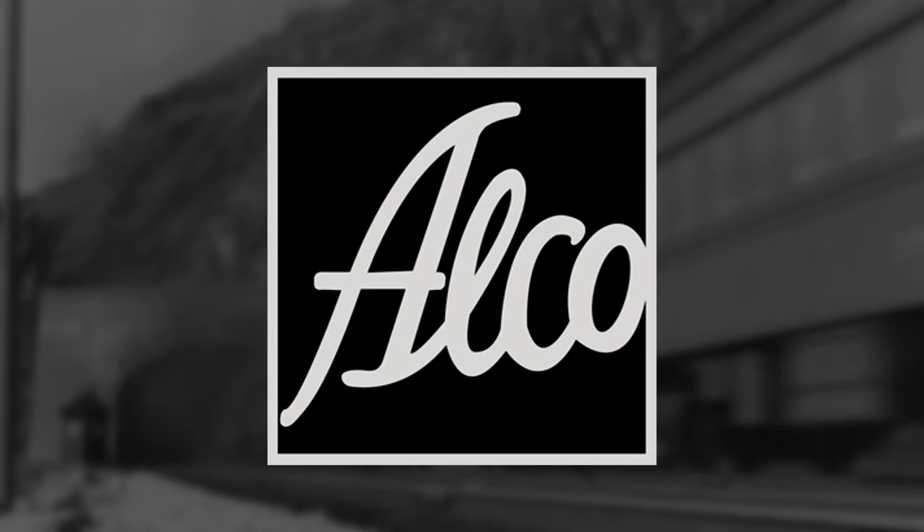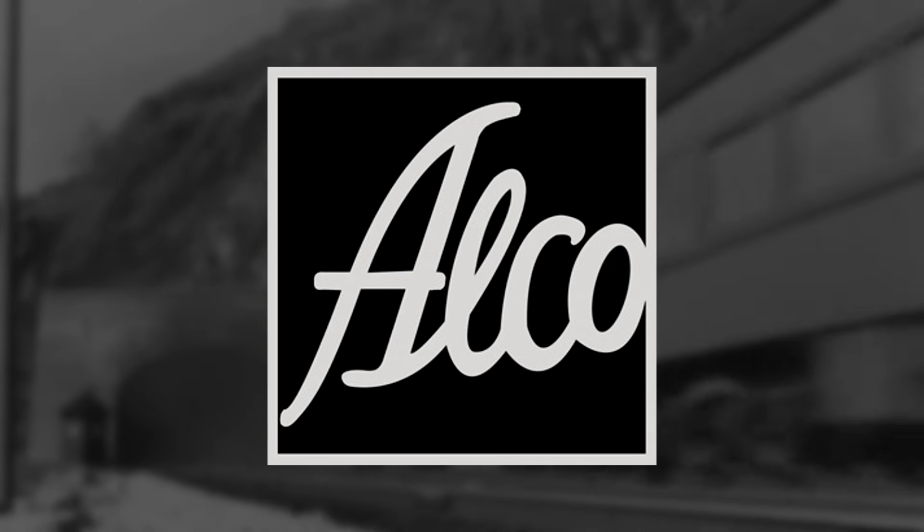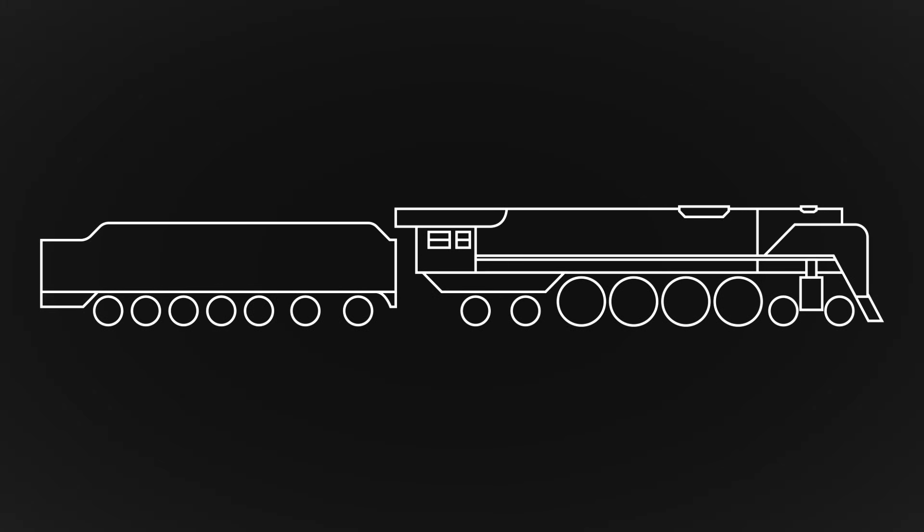The railroad turned to the American Locomotive Company for a new design, introducing the Central's first 4-8-4 locomotive.